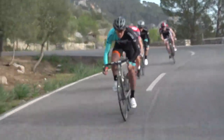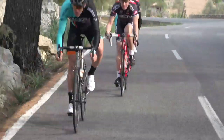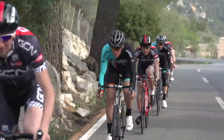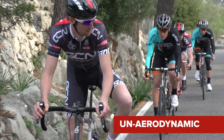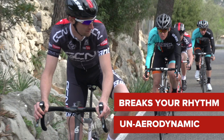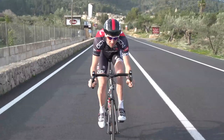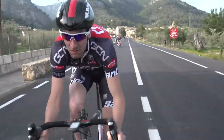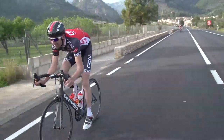Don't look round. Looking behind you, especially in the first few moments after an attack, is fruitless and will cost you valuable seconds. This is because: one, it's un-aerodynamic; two, it breaks your rhythm; and three, it's dangerous. You need to be looking ahead. Of course there's no harm taking a glance behind once you've been going for a while — just make sure it's on a straight bit of road.